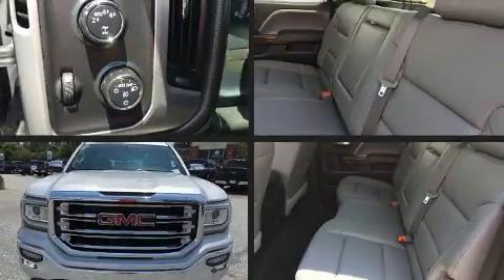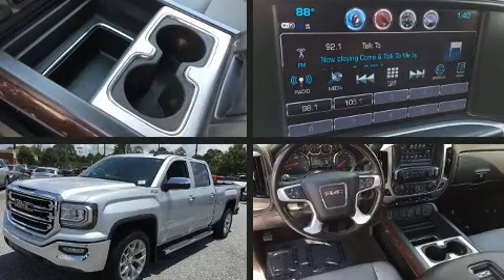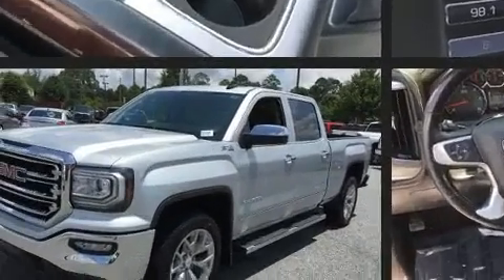Get excited about the 2017 GMC Sierra 1500. It features four-wheel drive capabilities, a durable automatic transmission, and a powerful eight-cylinder engine.